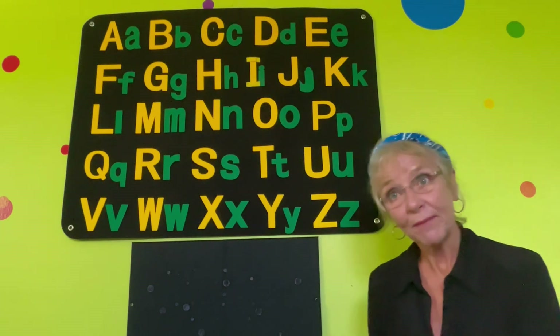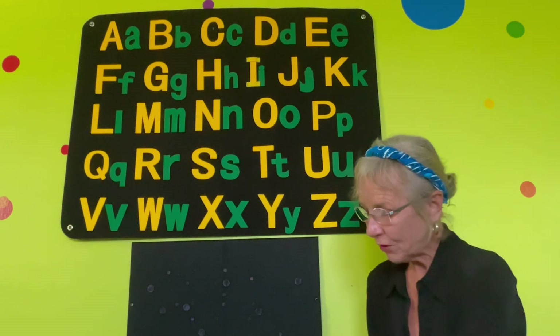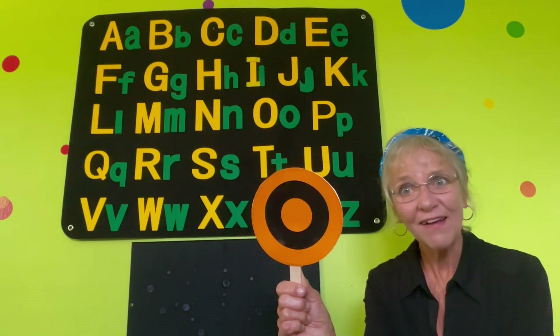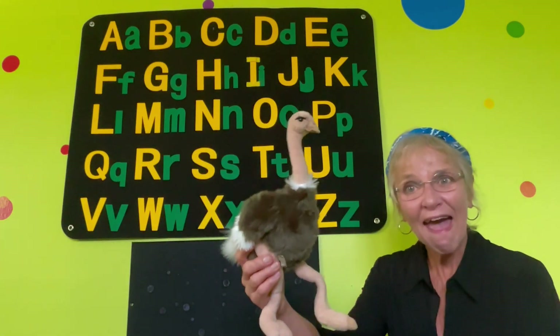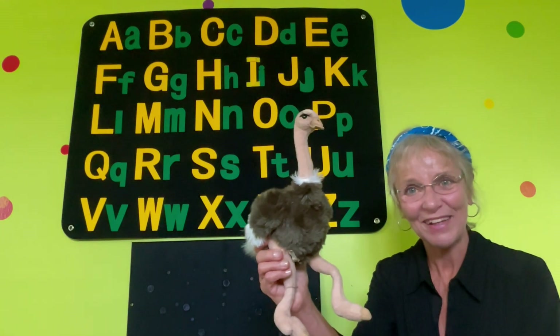Today we learned all about the letter O and the sound it makes — O, O. Like in the word 'ostrich.' And we learned all about an ostrich, didn't we?